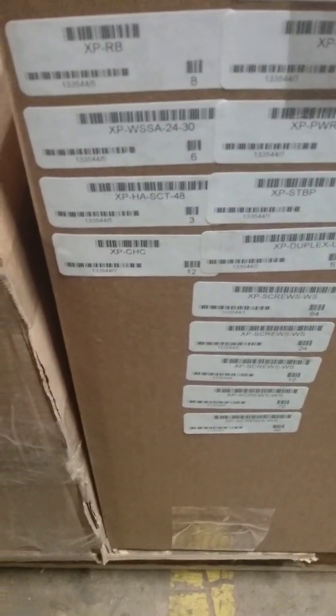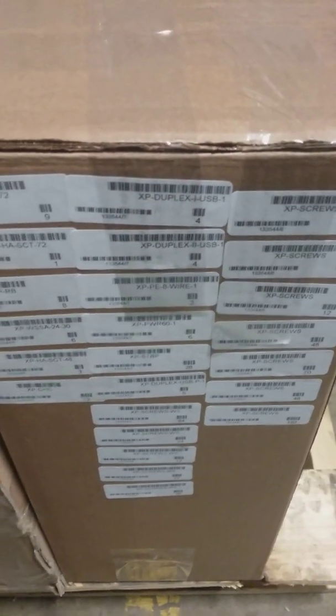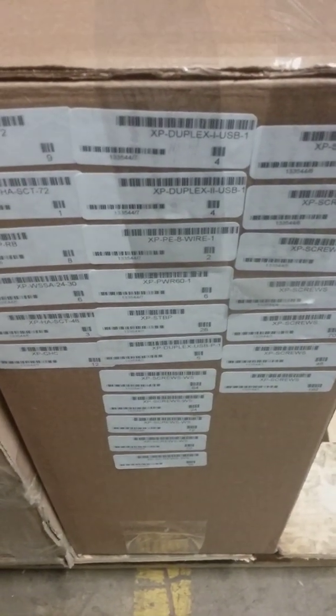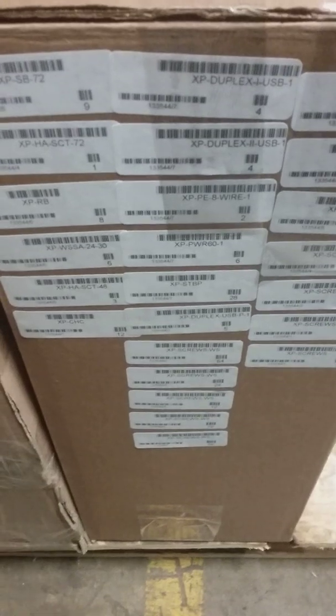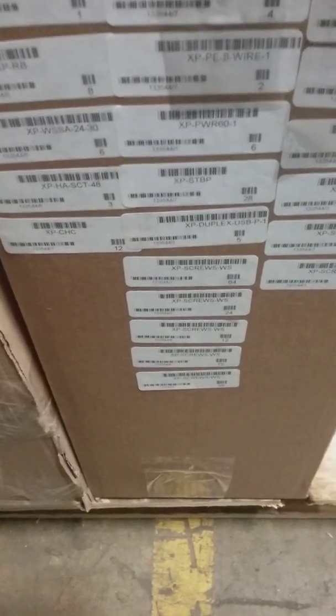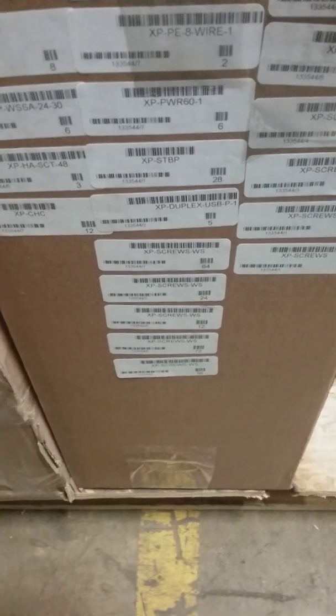XP SCT 48 — we have a total of three. XP CHC — we have 12. XP Duplex-1-USB-1 — we have four. Duplex-2-USB-1 — we have four. XP PE eight wire, dash one-two, Power 60-1 — six. XP ST BP 28.